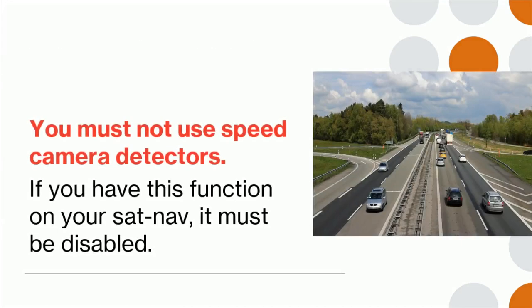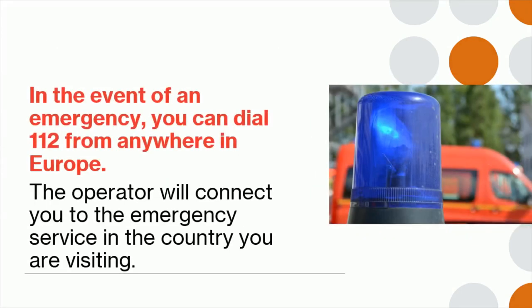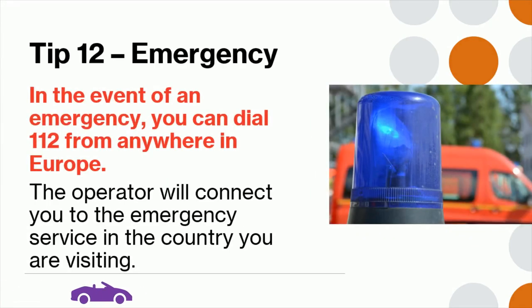Tip 11: You must not use speed camera detectors. If you have this function on your satellite navigation system, it must be disabled. Tip 12: In the event of an emergency, you can dial 112 from anywhere in Europe. The operator will connect you to the emergency service in the country you are visiting.